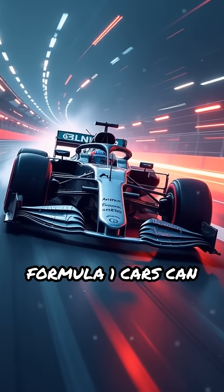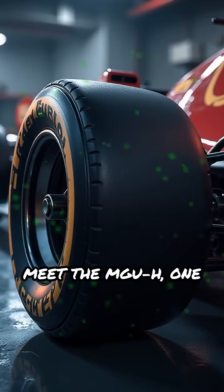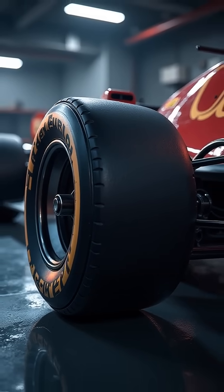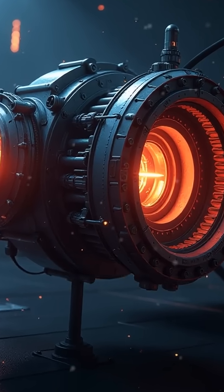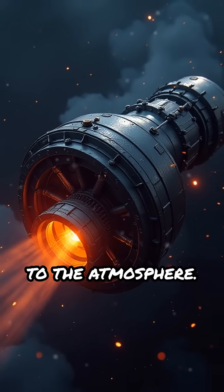What if I told you Formula One cars can turn wasted heat into a powerful boost on the track? Meet the MGU-H, one of the most advanced and secretive pieces of technology in F1. MGU-H stands for Motor Generator Unit, Heat. It's mounted directly on the turbocharger and captures energy from the super hot exhaust gases that would otherwise be lost to the atmosphere.